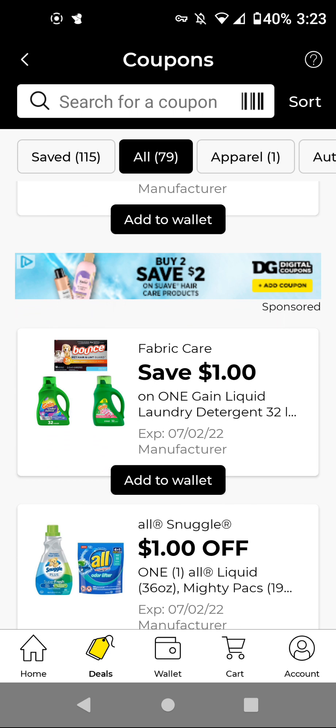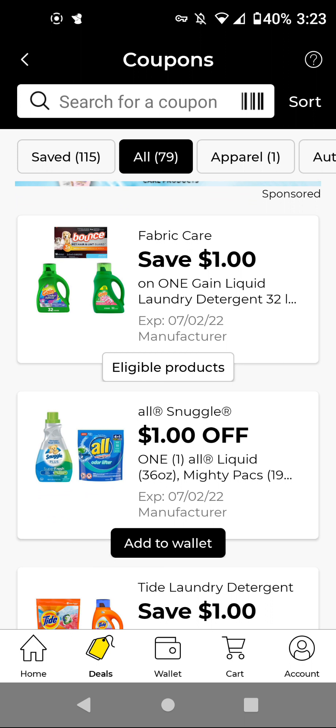This works on either the Bounce — pet, hair, and lint — or the Gain liquid. If you get the Gain liquid, these are $5.50. With this $1 off digital, it'll be $4.50. So it'll be a good one to include in a Gain scenario.